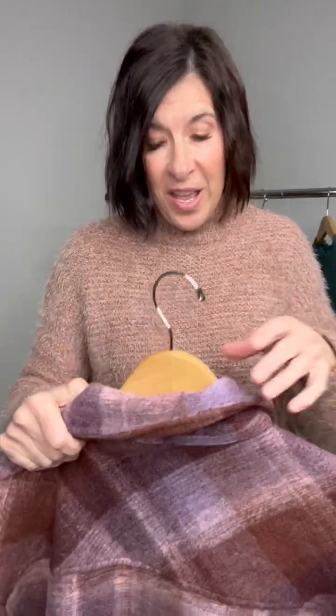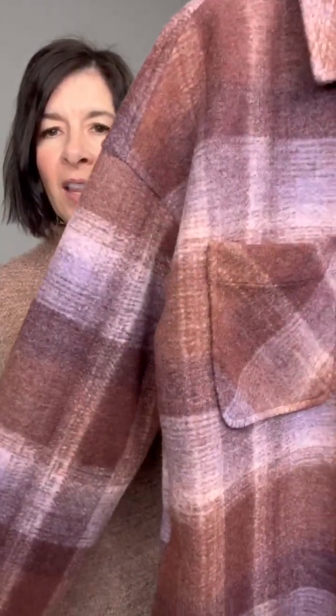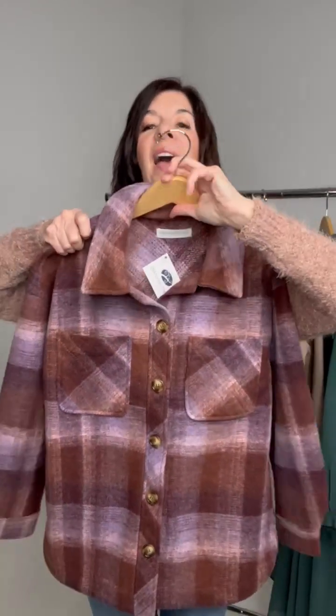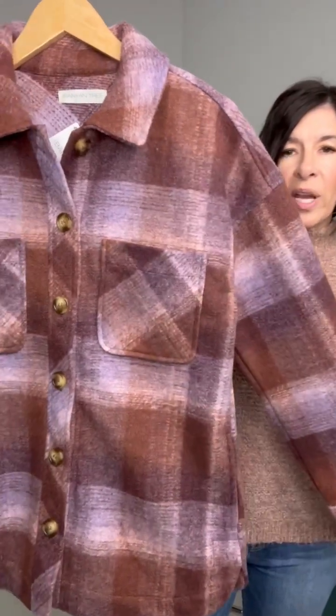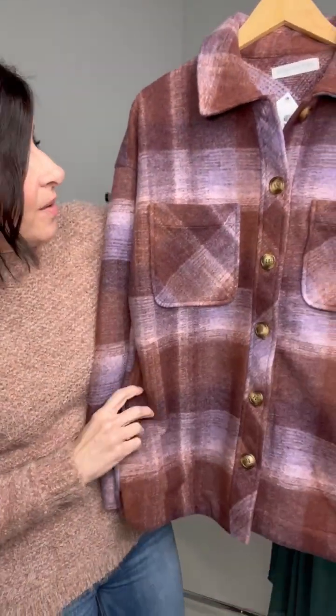This is a great one. This is our very, very oversized flannel shacket — more of the traditional shacket look, but in this great berry color. It has these cute little two pockets, and what I love is just the berry color. It has that flannel look, and it has pockets. The thing that I love about this is the flannel and the berry pattern of colors. I think that's just fabulous.